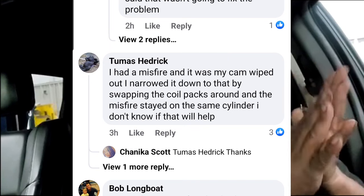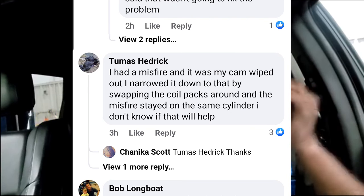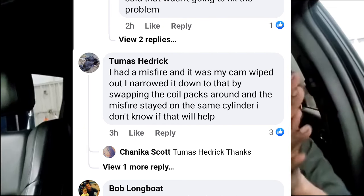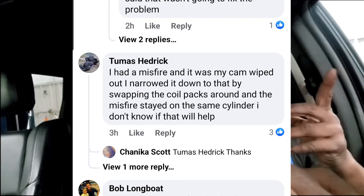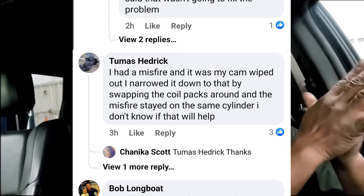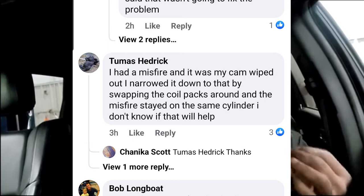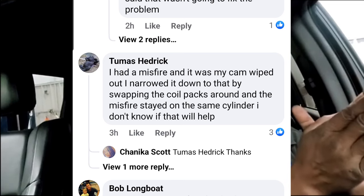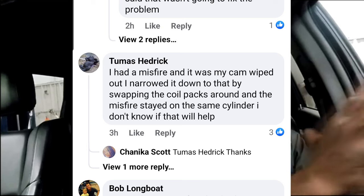A compression test tells you the amount of compression a cylinder is generating, but that pressure reading can be a little misleading — you might automatically think it's an internal problem. That's why I vouch for teardown time on the 3.6 Pentastar. If you're trying to give an accurate estimate, you have to offer teardown time to the customer. I had to steer clear of that because I was losing business — people literally didn't want to pay me to disassemble their car and tell them what's wrong with it.